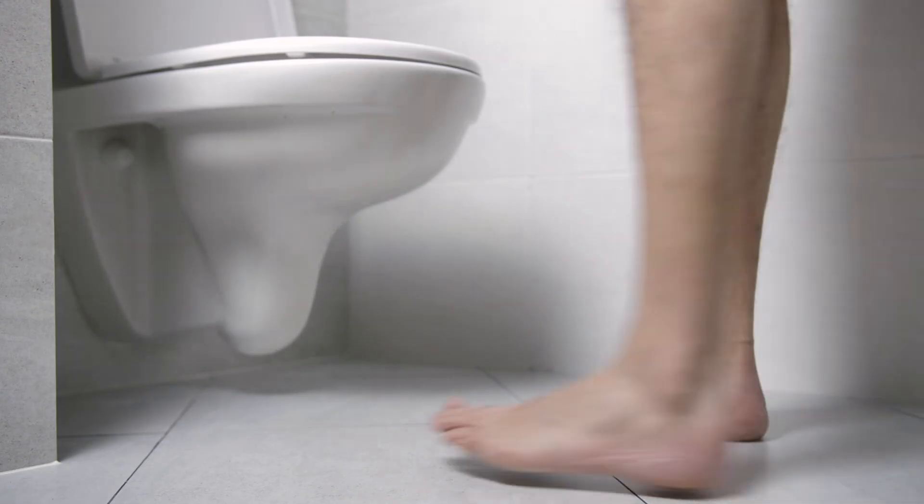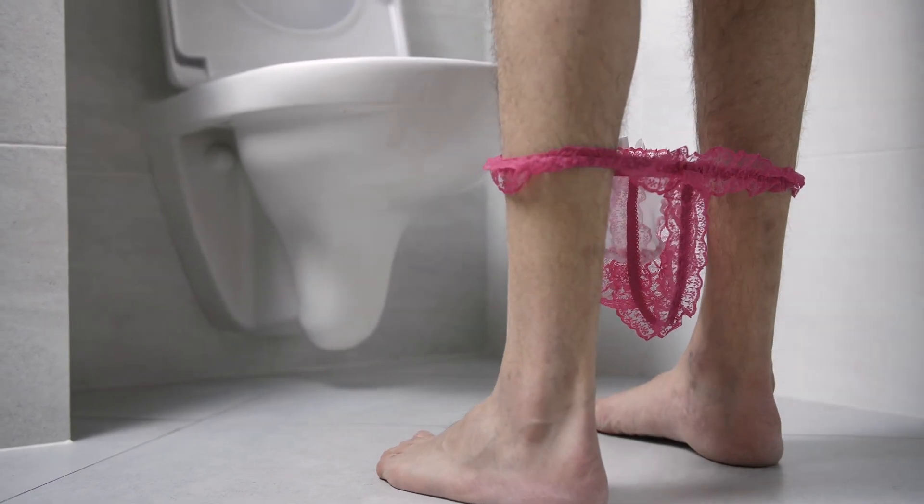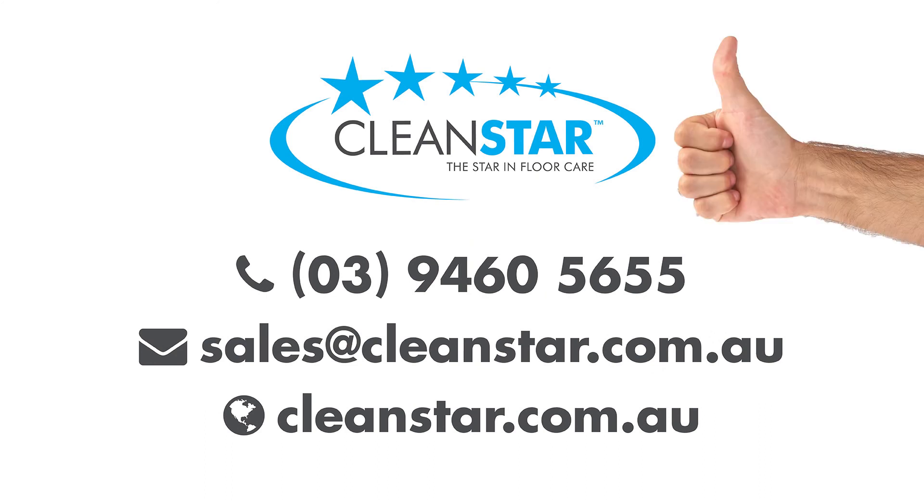As you can see, here at Cleanstar we take dunny hygiene seriously. So don't get your knickers in a knot — simply contact us via our website for your nearest stockist. Cleanstar, they're a ripper!